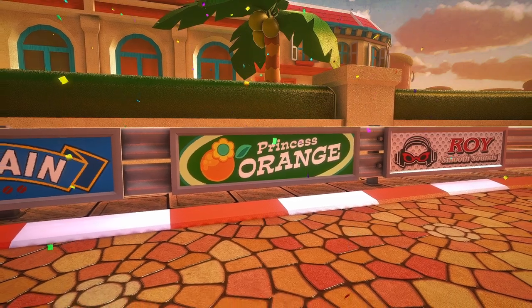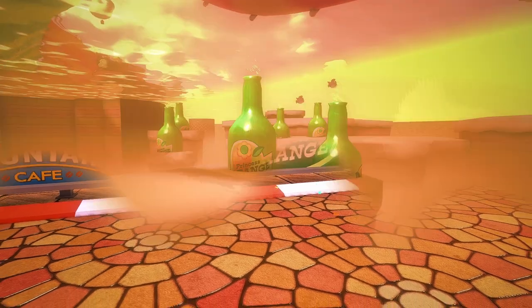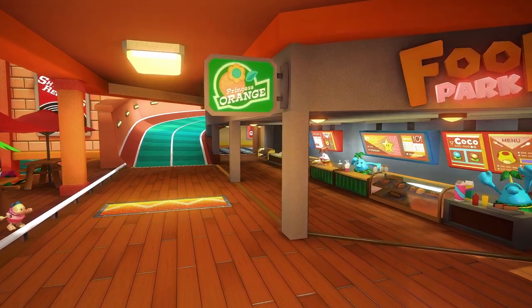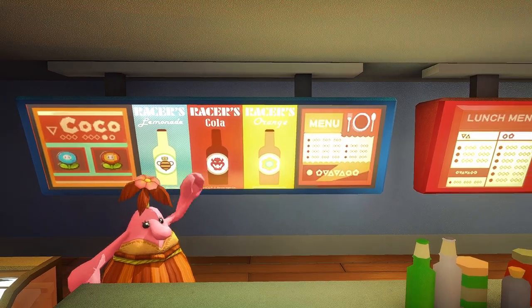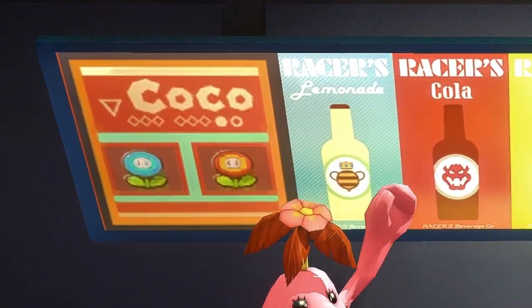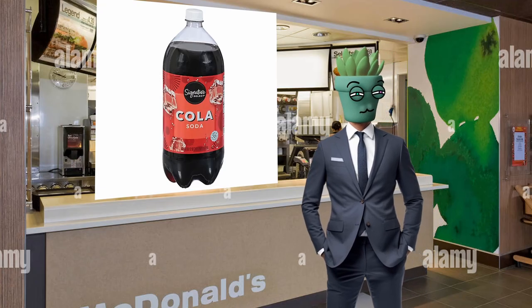Next is one that really bugs me. On a lot of the tracks in this game, you can find advertisements for a soda brand called Princess Orange — in Sweet Sweet Canyon you can even find a whole ocean made of the stuff. In the food court, there's a banner in front of the deli counters advertising Princess Orange. But looking at the menu, it's Racer's Orange. Racer's Orange? This knockoff soda doesn't appear anywhere else in the game, and I'm confused why the Piantas advertise Princess Orange but the menu doesn't have it. That's the equivalent of advertising Coke products on the outside of a restaurant, and when you walk in, there's only signature select cola.